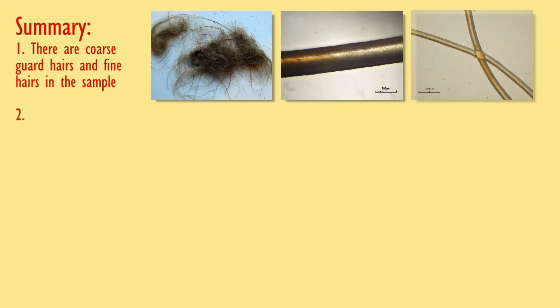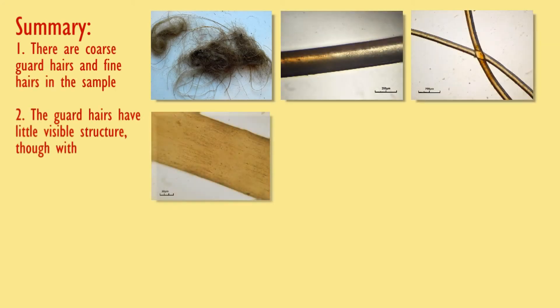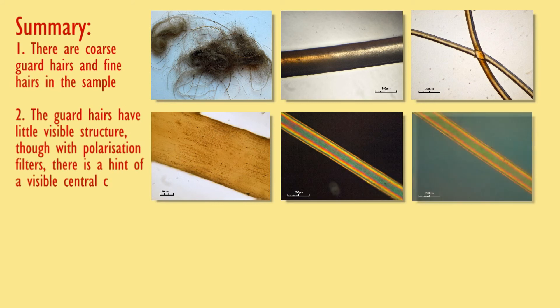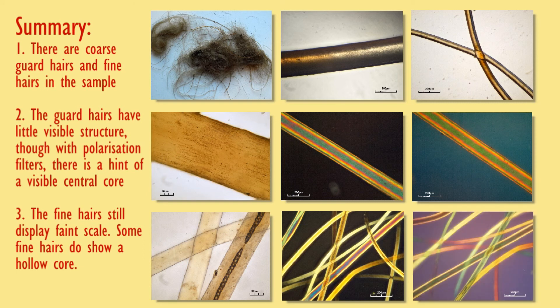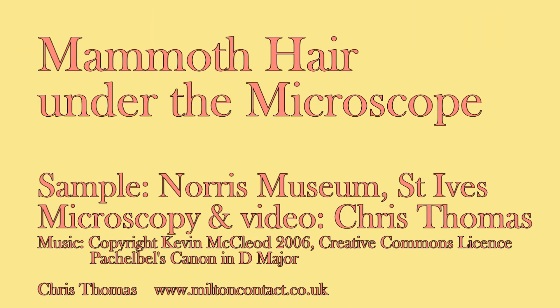In summary, the sample is consistent with mammoth hair, having coarse guard hairs and fine hairs. We can't see much structure on the guard hairs, but there does seem to be some structure in some of the fine hairs.